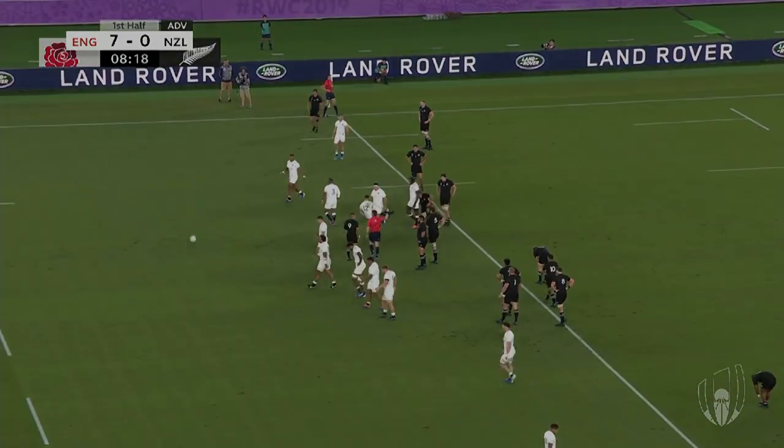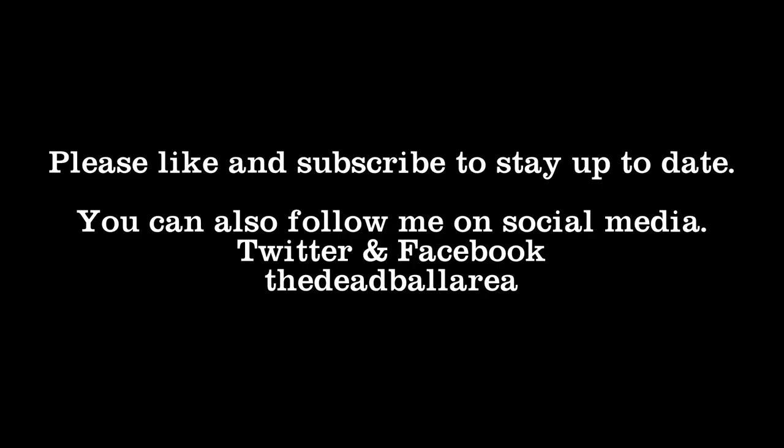The sequence ends with the penalty to New Zealand. That's all for this time — thanks for watching and I'll see you in the next video very soon.